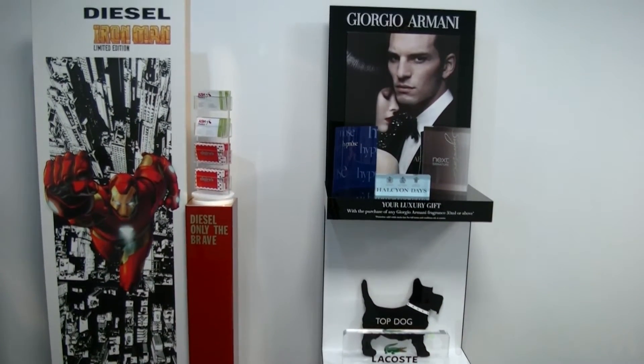Our largest customers are the likes of Halfords Accessories and Tesco's. We've also dealt indirectly through design agencies as well as shop fitting equipment manufacturers.